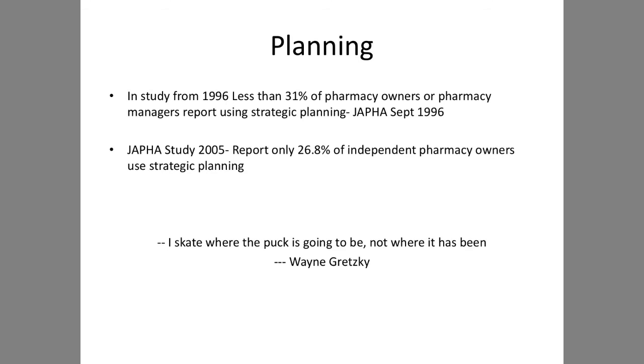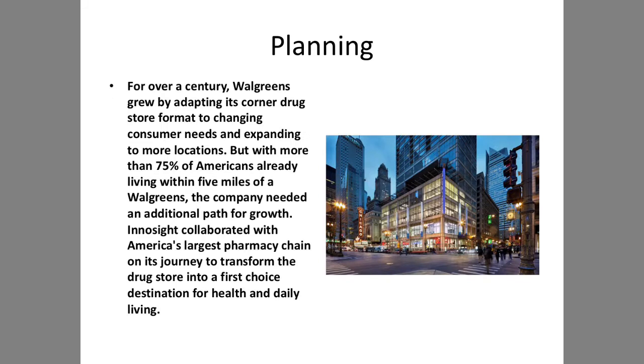In some studies done over the years, a 1996 study said less than 31% of pharmacy owners or managers reported using strategic planning. A Journal of the American Pharmacy Association study in 2005 reported only 26.8% of independent pharmacies use strategic planning. But if you talk to those owners who have been successful, they're willing to change and do strategic planning. As Wayne Gretzky, Hall of Fame NHL hockey player, once said: 'I skate to where the puck is going to be, not where it has been.' We always have to be looking into the future.